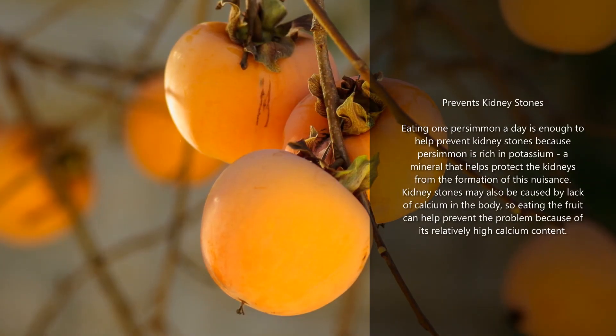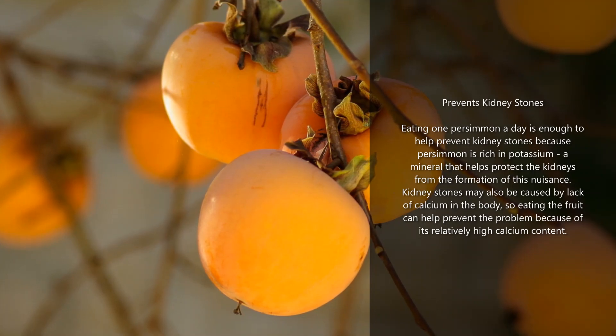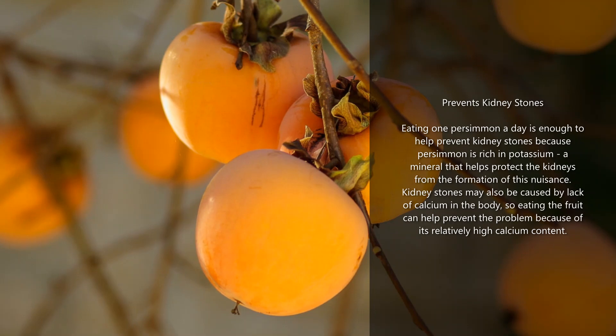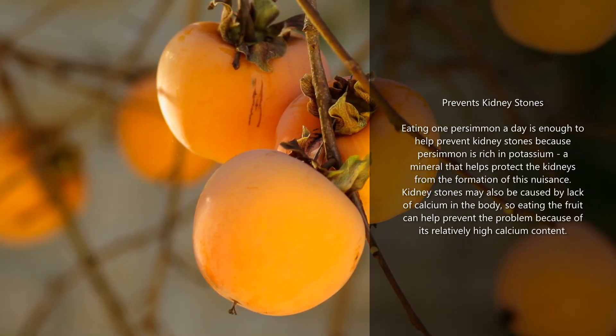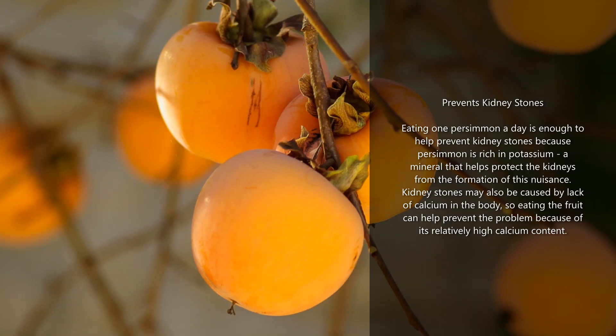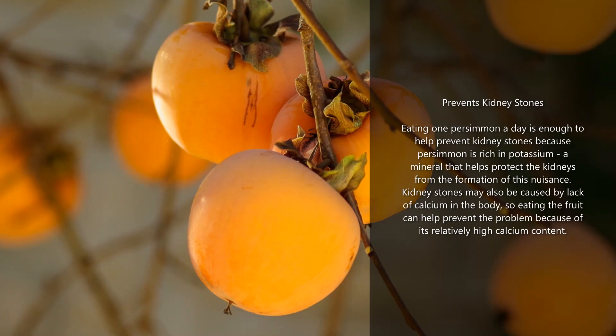Prevents kidney stones: eating one persimmon a day is enough to help prevent kidney stones, because persimmon is rich in potassium, a mineral that helps protect the kidneys from the formation of stones. Kidney stones may also be caused by lack of calcium in the body, so eating the fruit can help prevent the problem because of its relatively high calcium content.